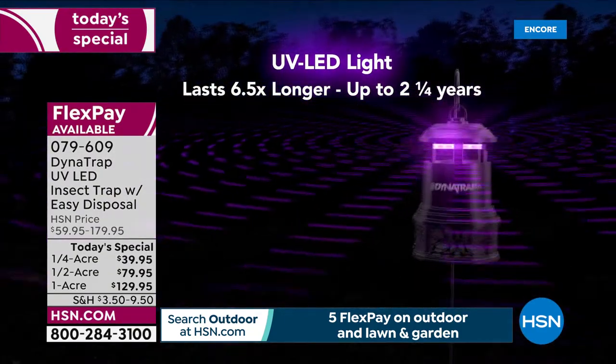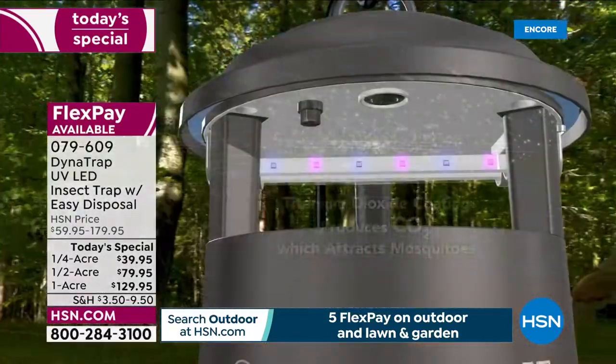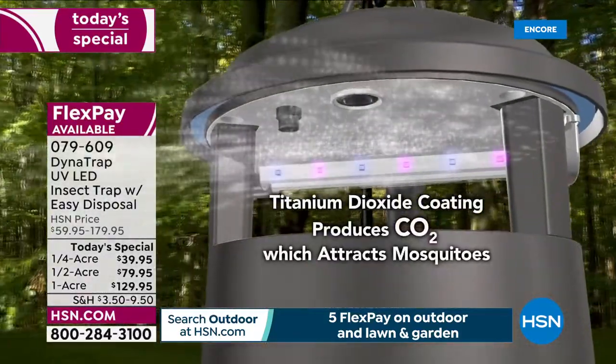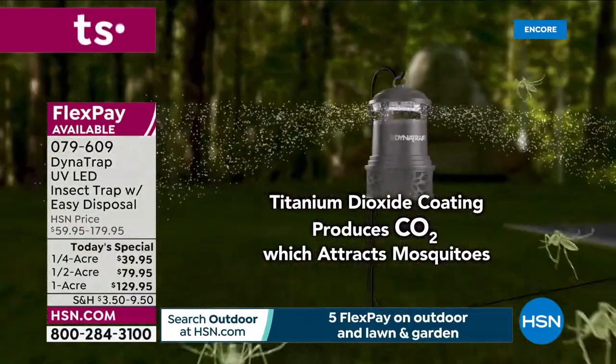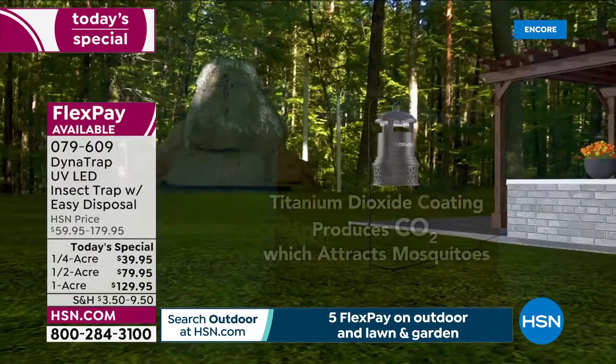Every single female mosquito that you catch and trap in here means you're potentially keeping that insect from producing 200 babies that can turn into those biting insects. So that's what's so important — 24 hours a day. Let it work. At night, you want to keep it as far away from any other additional light sources. It's incredible — 24 hours a day trapping insects, reducing that population in your own yard.